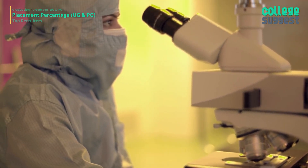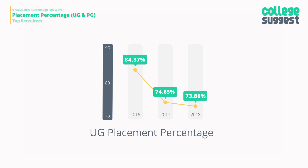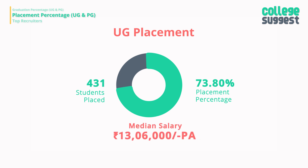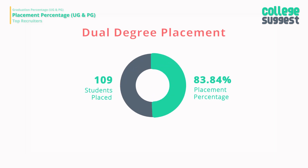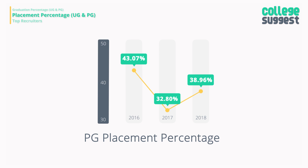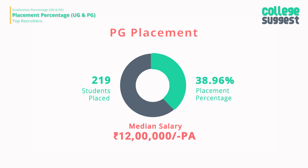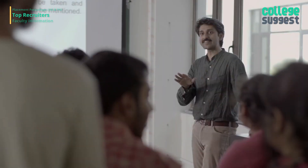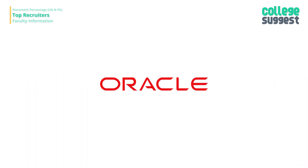Many companies prefer IIT graduates because of the quality education rendered. However, UG placements have slightly dropped to 73.8%, employing 431 students at a median salary of 13.06 lakhs per annum. Dual Degree placements have progressed to 83.84%, with 109 students placed at 15 lakhs per annum. PG placements are below average at 38.96%, with 219 students placed at a median salary of 12 lakhs. Companies that hire from IIT Delhi include Adobe, Cisco, SanDisk, Tata Motors, IBM, Intel, Google, Oracle, and many more.